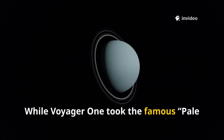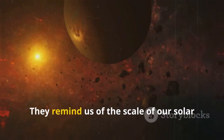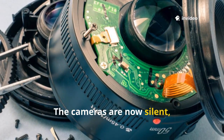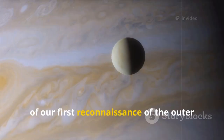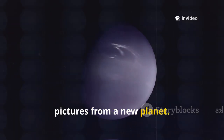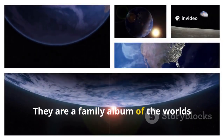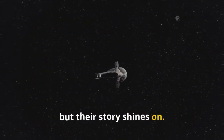While Voyager 1 took the famous pale blue dot photo, Voyager 2's final images serve a similar purpose. They remind us of the scale of our solar system and the wonders we've explored. The cameras are now silent but their legacy endures. These final photos are a permanent record of our first reconnaissance of the outer solar system. They represent the end of an era — the last time a human-made object sent back pictures from a new planet. Voyager 2's images changed how we see the distant giants. They are a family album of the worlds that share our sun. The memory of what they showed us remains powerful. Voyager 2's cameras may be dark, but their story shines on.